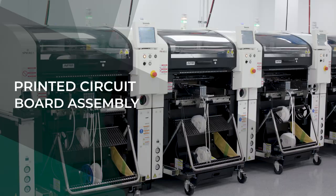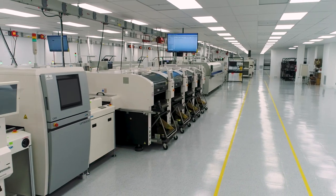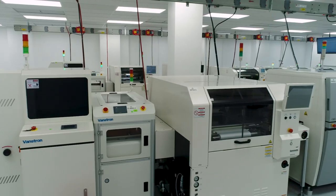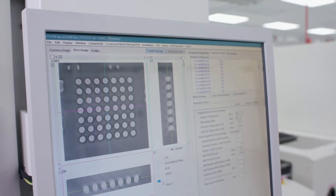Volex is a global PCBA manufacturer with extensive product expertise and decades of industry experience. Manufactured using state-of-the-art equipment by highly skilled operators, Volex's high quality PCBAs offer outstanding performance and value in a wide range of applications.